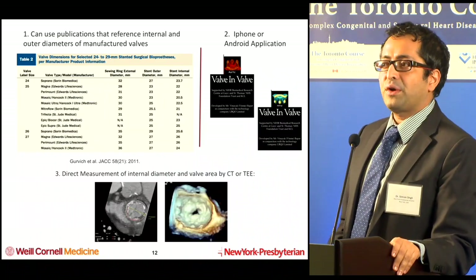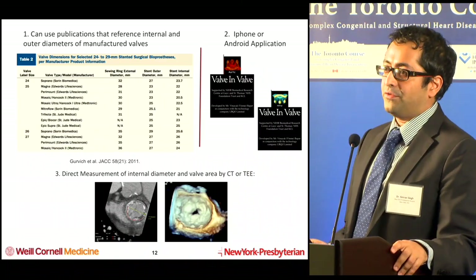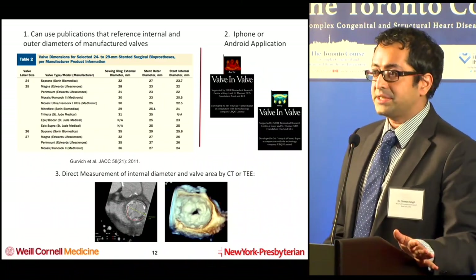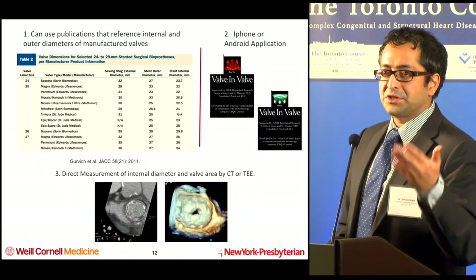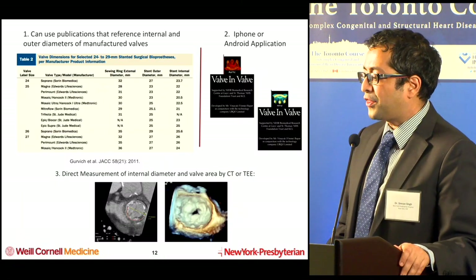For every case it is incredibly important to not just rely on the app, but to actually measure the valve — either via CT scan, which is the usual standard, or in patients who can't have a cardiac CT for contrast reasons or otherwise, a 3D echo.